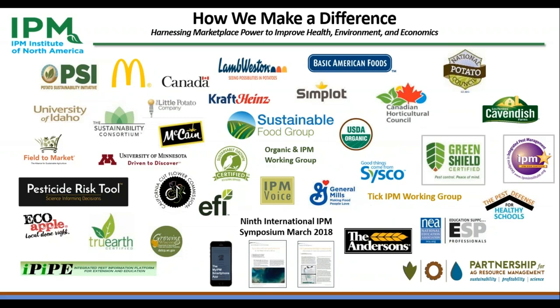The Partnership for Ag Resource Management is an effort of our non-profit, IPM Institute, along with many other projects in agriculture and communities, each focused on using the power of the marketplace to improve sustainability. IPM works with food companies and farmers around the world to improve practices and performance, and to communicate those benefits to buyers and the public. We also work with pest control companies, hospitals, schools, and other facilities to address pest problems with efficient pesticide use.